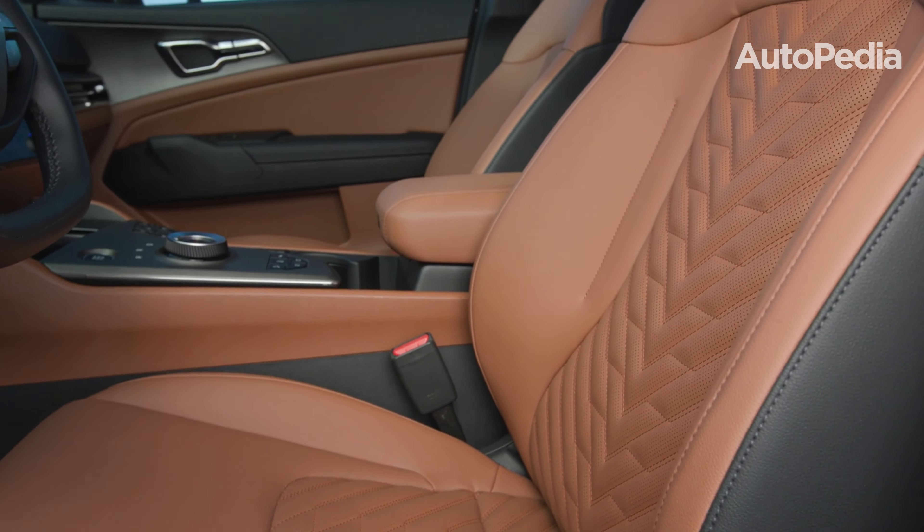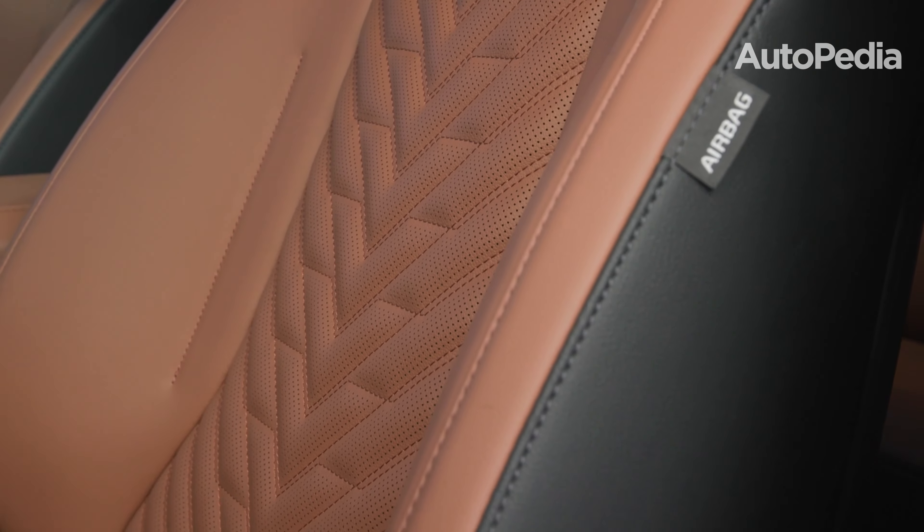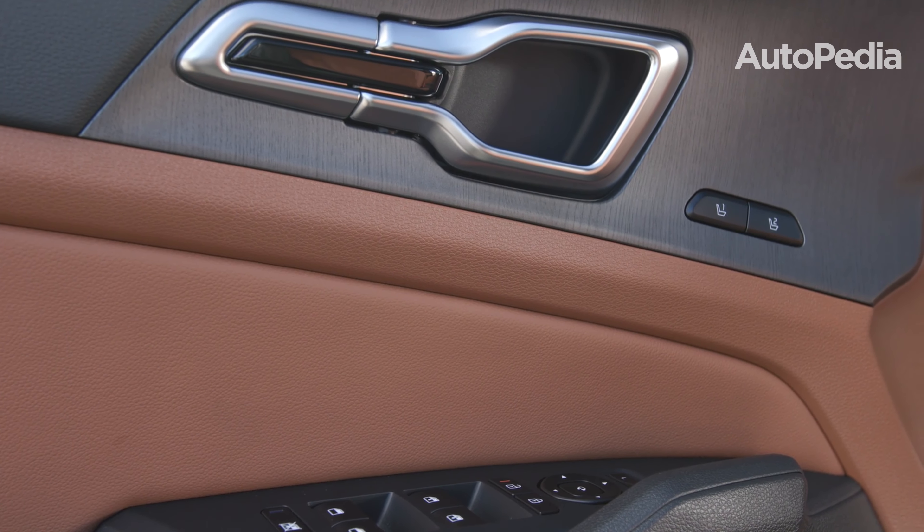The Sportage, however, shines with practical touches like a dual-level cargo floor and wireless charging pad neatly integrated into the center console.